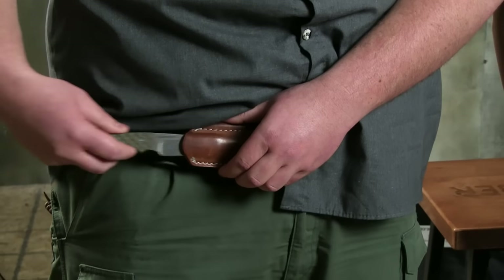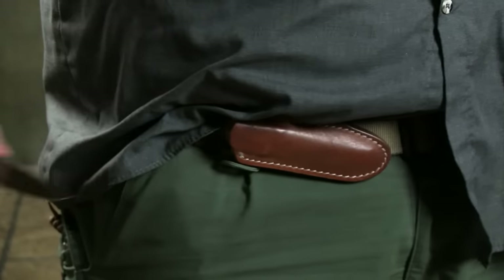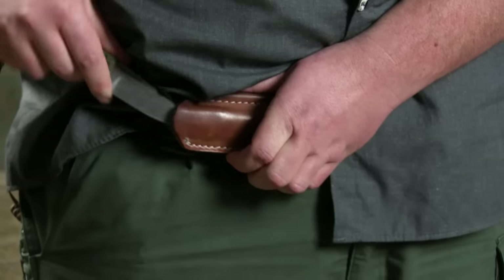You're carrying it in kind of a cross drop — waistband carry. It's right there. You can't beat that when you need to cut something real quick.